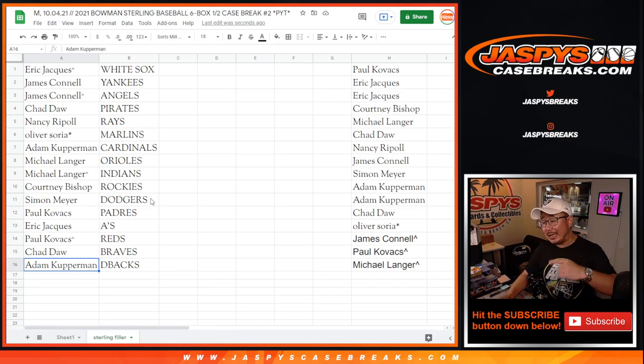I'm Joe for JaspiesCaseBreaks.com. Thanks for watching the filler. Coming up next in a different video will be the break itself. We'll see you for that at JaspiesCaseBreaks.com.